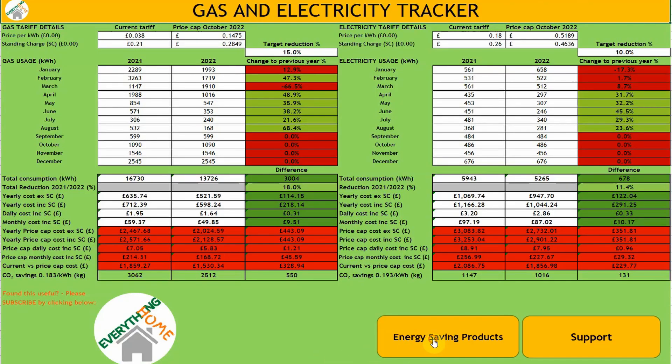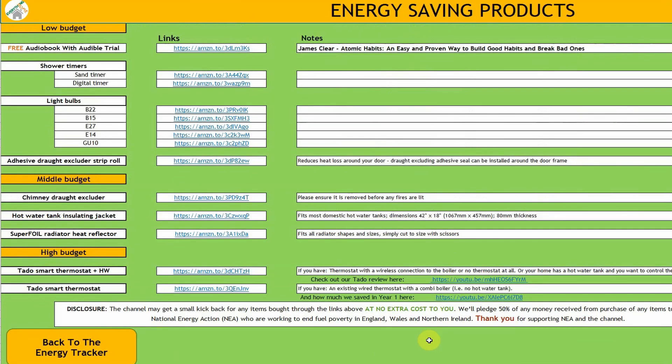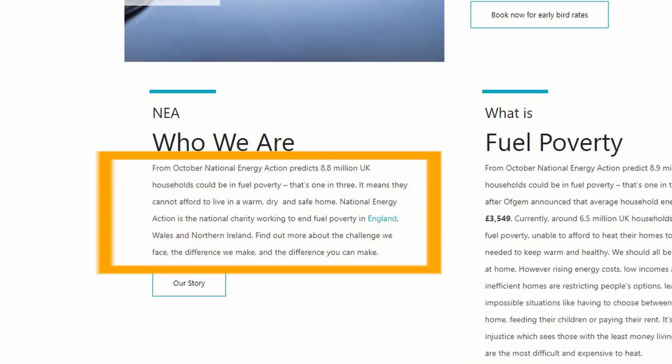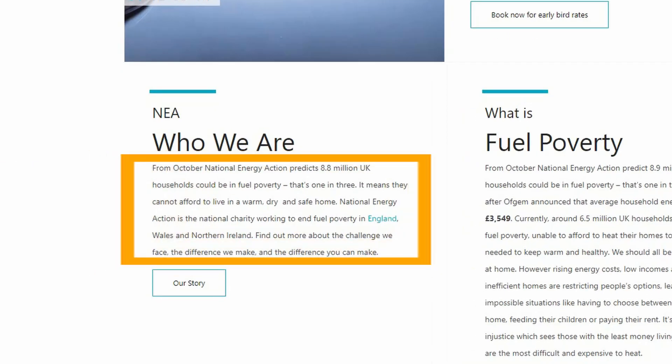At the bottom of this spreadsheet there's a products button linking to some of the items we've bought and mentioned in this video, split into low, medium and high budget items. The channel may get a small kickback for items bought through the links at no extra cost to you, and will donate 50% of any money received to the charity National Energy Action, who are working to end fuel poverty in England, Wales and Northern Ireland. From October, National Energy Action predicts 8.8 million UK households could be in fuel poverty — that's one in three. That's a really scary statistic.